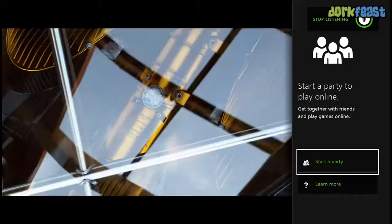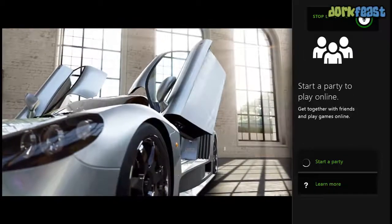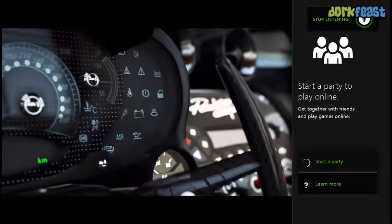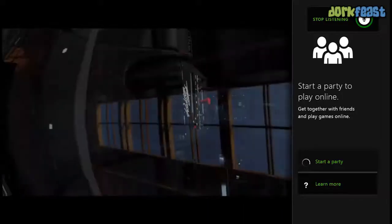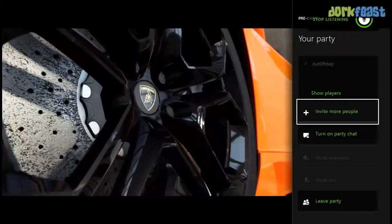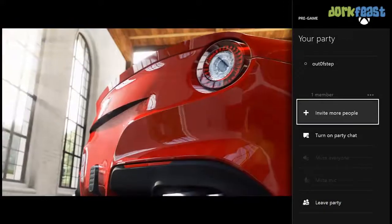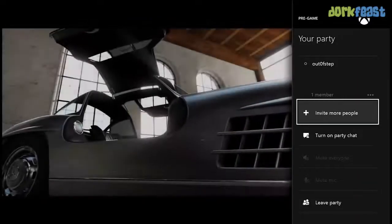Here you can see the party system — you can snap the party so it pops up while you're in the game, and you can start a party. You can do this with the controller or with voice commands. So we're going to turn on a party chat. Before you can invite people you start the party obviously.